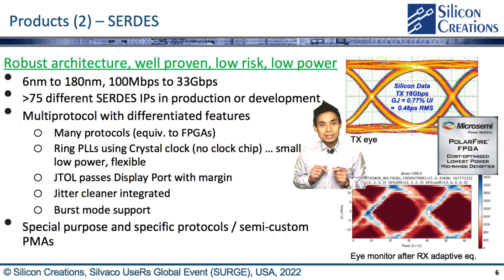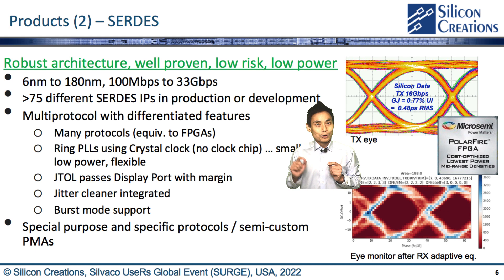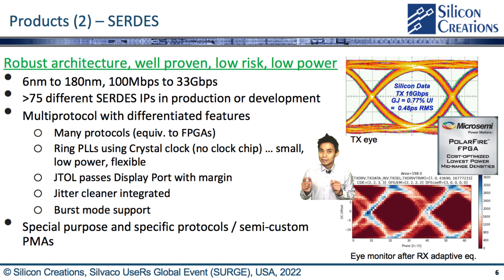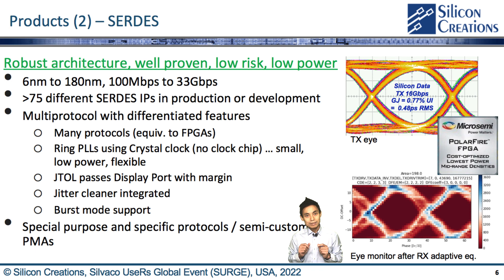Our SerDes has enabled extremely good performance in micro-semi FPGAs and very low power due to the robust architecture, which provides very low risk. Over the past few years, we have ported and proven this multi-protocol PMA to several mainstream processes from 180nm down to 6nm with a data rate ranging from 100 Mbps up to 33 Gbps. We have over 75 different SerDes IP in production. Besides our multi-protocol PMA, we have protocol-specific PMAs built for Vx1, DisplayPort, JESD204, FPD-Link, and several custom interface and ultra-low-latency PMAs.